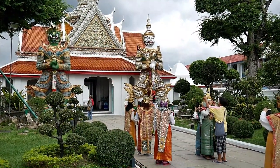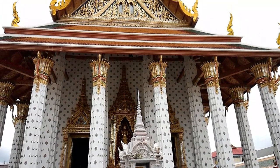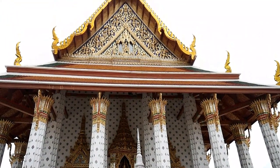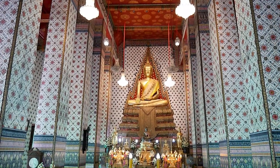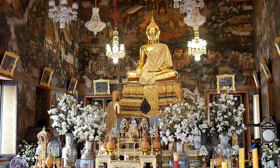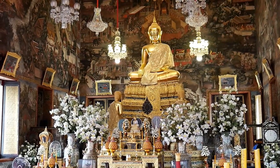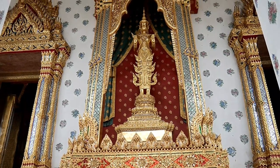Demons stand guard over the temple. Everywhere you look there are these beautiful, elaborate and often colourful buildings. There are lots of Buddha statues as you might expect from a Buddhist temple. Everything is really ornate and covered in gold.